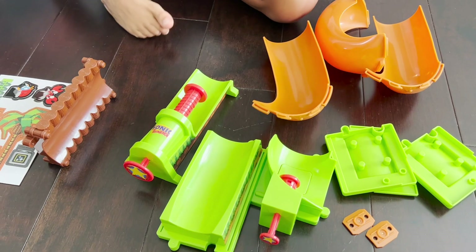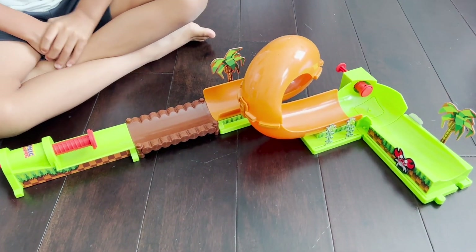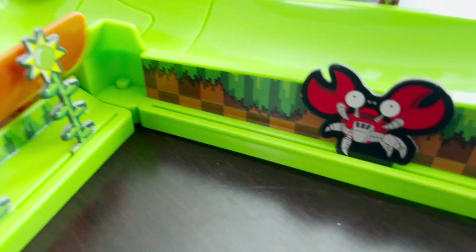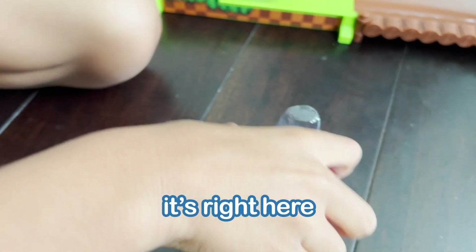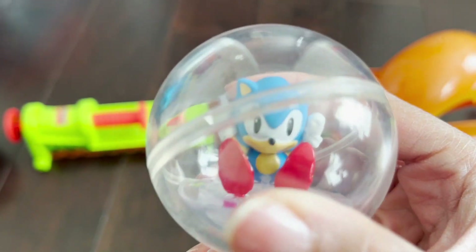All right, let's get this together — bam, look at it, it's all together. Let's take a closer look. We have a launcher, some trees and sunflowers over here, and some little bad guys over there. Let's go get our Sonic — it's right here. Oh, it's like a classic Sonic and he rolls!